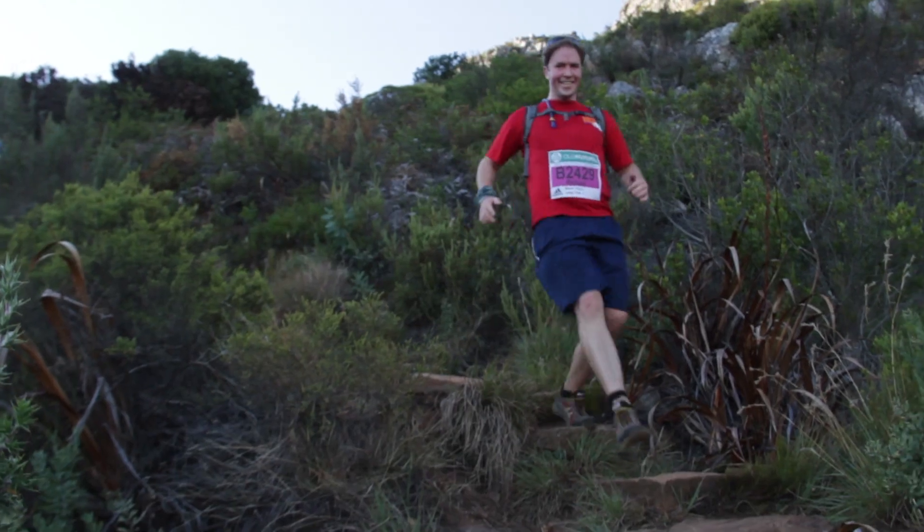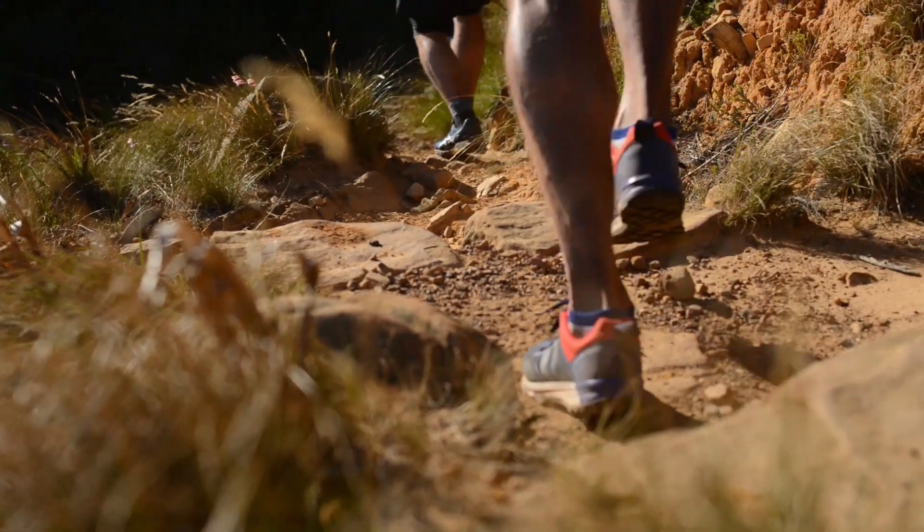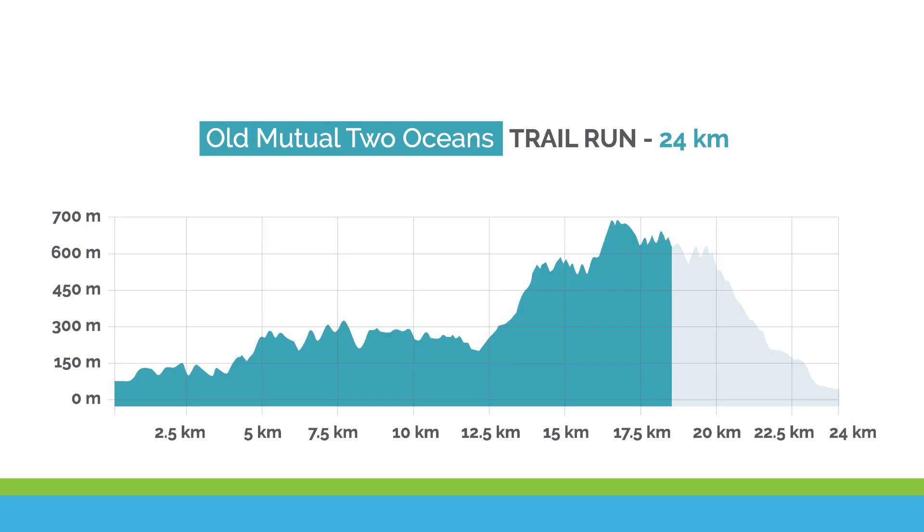The biggest challenges here are terrain, as it is sometimes loose underfoot and is narrow, so there are limited opportunities for passing other runners. Phase 2 of the gradient is the gnarly drop down towards the King's Blockhouse, through some narrow and very steep gully sections that you have to climb down. Be careful and deliberate in your movements and stay safe.